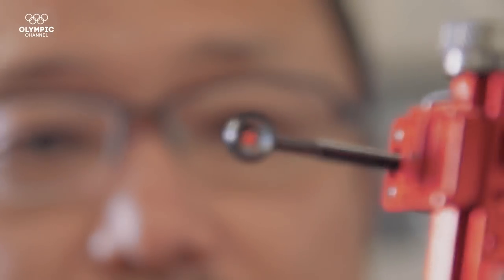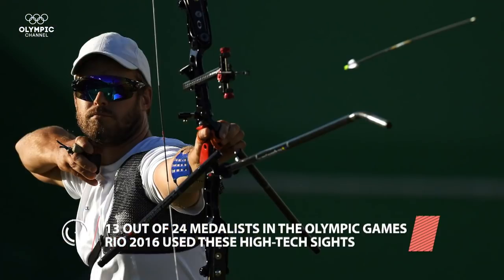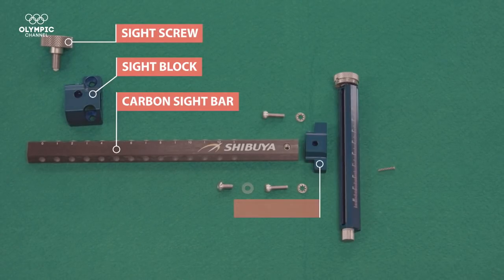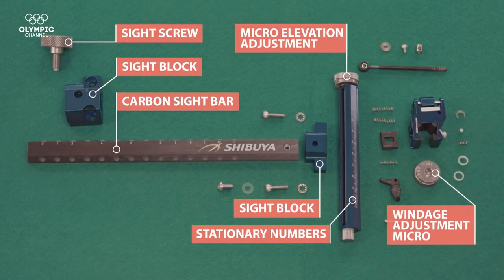Another key part is the sight. A 3D competition sight, often called a target sight, is designed for use in competition — arguably the most accurate sights available. Essentially a movable pin with a sophisticated system of windage and elevation click adjustments.